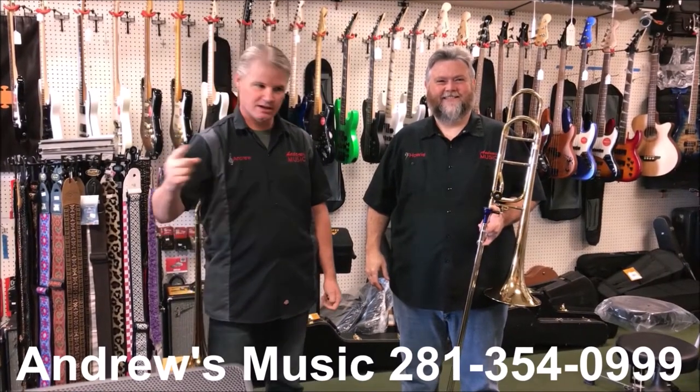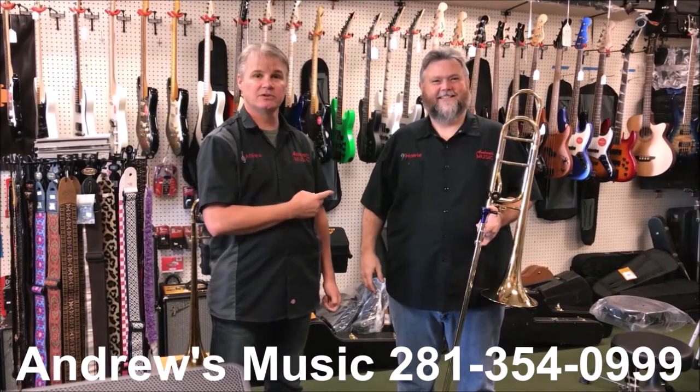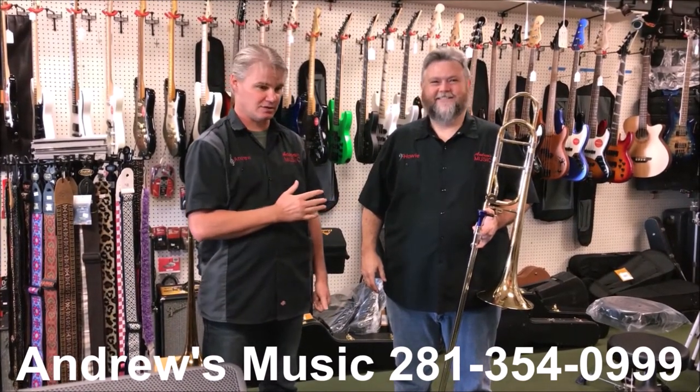Hello, I'm Andrew of Andrews Music. This is Howie of Andrews Music. I finally convinced him to do another video with me. I promised I wouldn't hit him with a cake anymore in any videos.